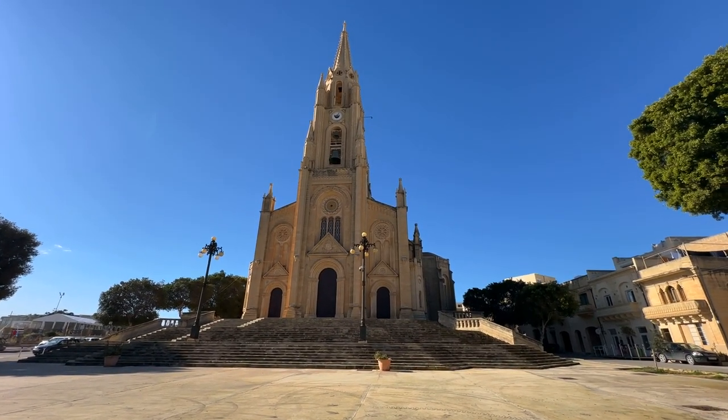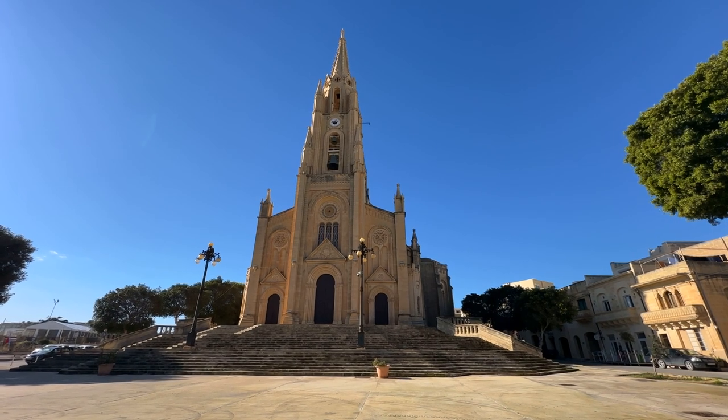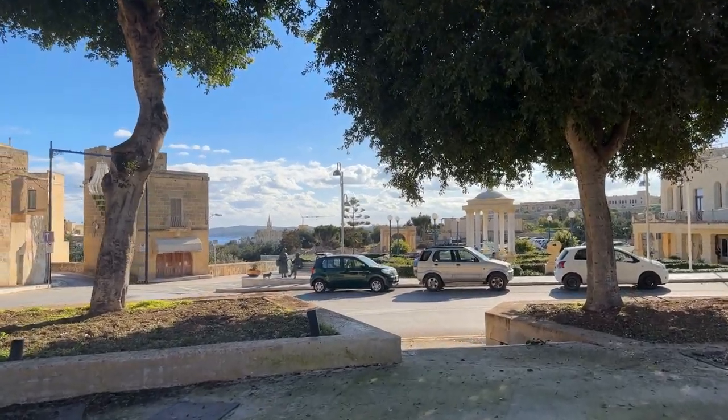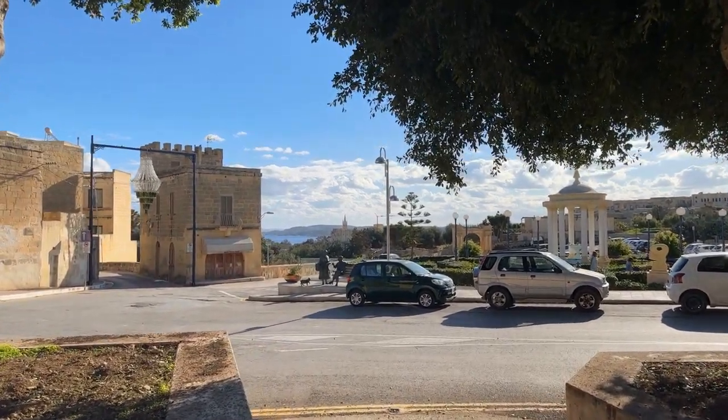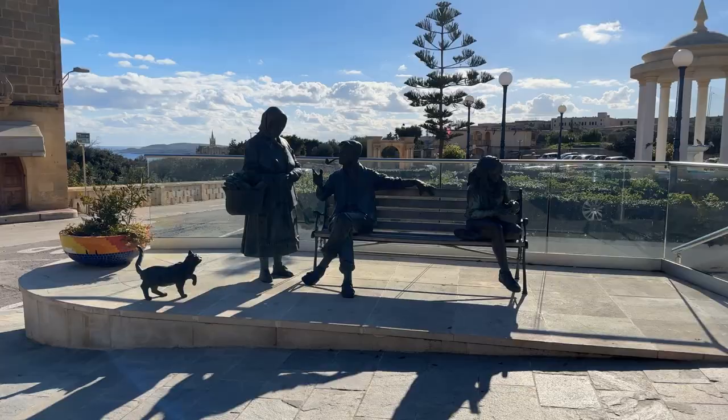Oh, now you can see it! Here you can visit Bethlehem — it is an animated native village which offers a naturalistic reproduction of Bethlehem from Israel.